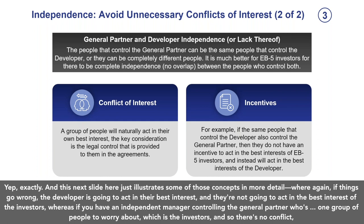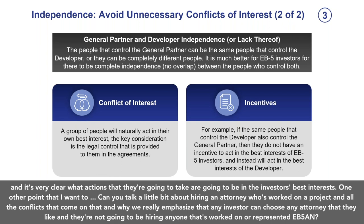If things go wrong, the developer is going to act in their best interest and not in the best interest of the investors. Whereas if you have an independent manager controlling the general partner, there's one group of people to worry about, which is the investors — no conflict, and it's very clear what actions are going to be taken in the investor's best interests. One other important point: investors can choose any attorney they like, and they won't be hiring anyone who's represented EB5AN. You want to avoid all unnecessary conflicts of interest, including with your attorney.